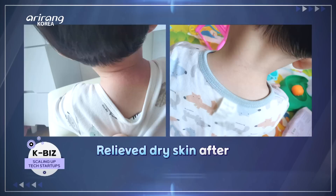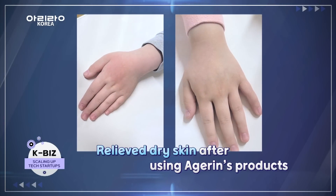The consumer had to go through a lot of difficulties to improve their dry and itchy skin.